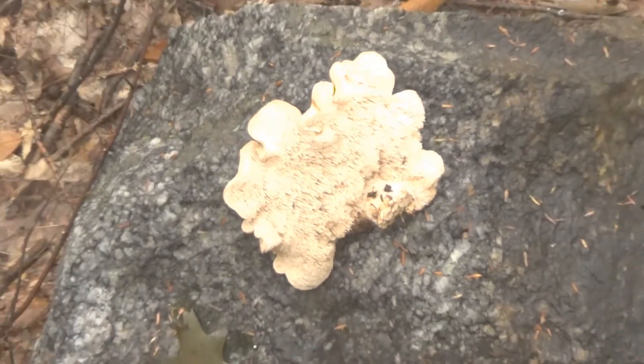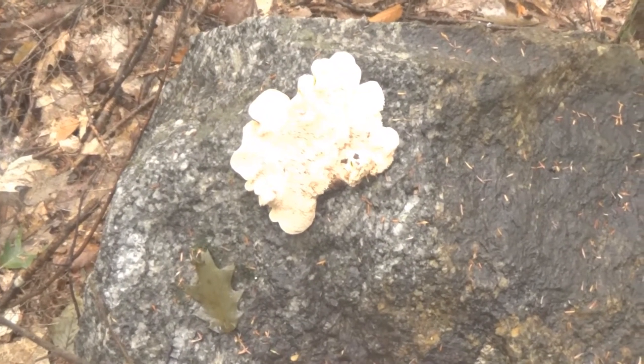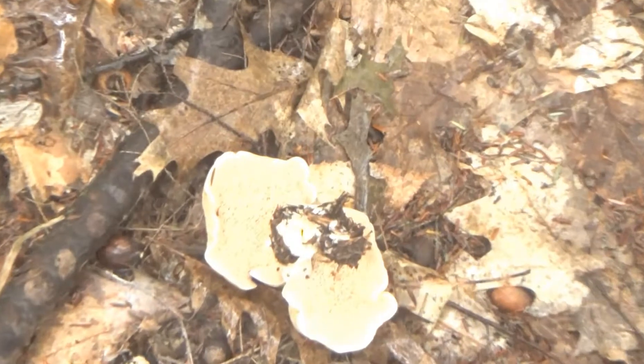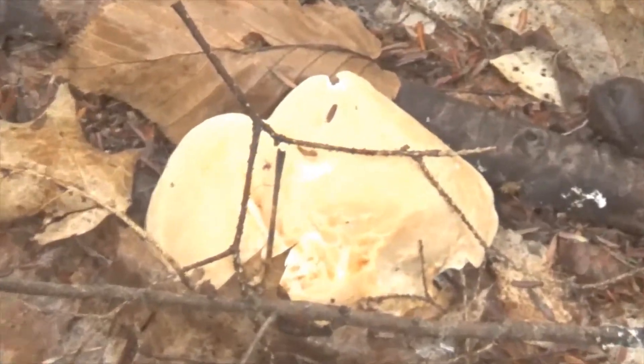I put it on a rock so it's a little easier to see. You can see that the spikes are right underneath the cap. Here's another hedgehog mushroom right there. See him? Yeah, all these are hedgehog mushrooms.